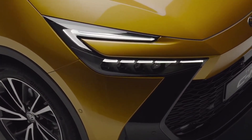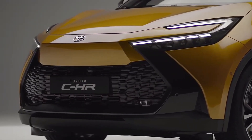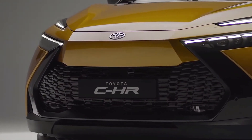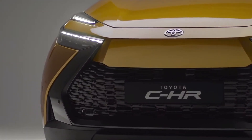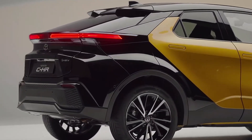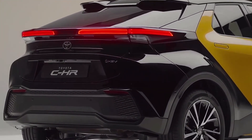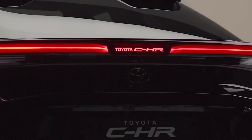Hybrids are presented only with front-wheel drive, and the gasoline engine is presented with front-wheel drive or permanent all-wheel drive. This car for the city is an alternative to hatchbacks, with the same low ground clearance. In our car, it is 142mm. The petrol version has a ground clearance of 154mm.